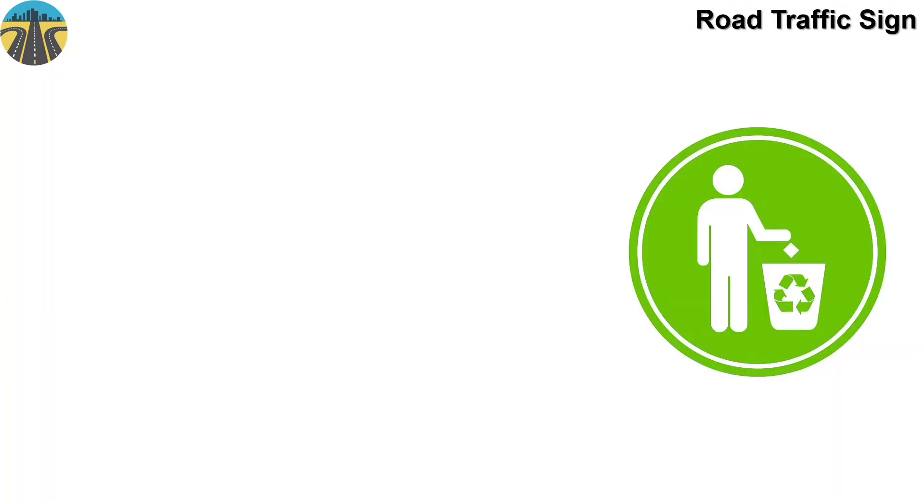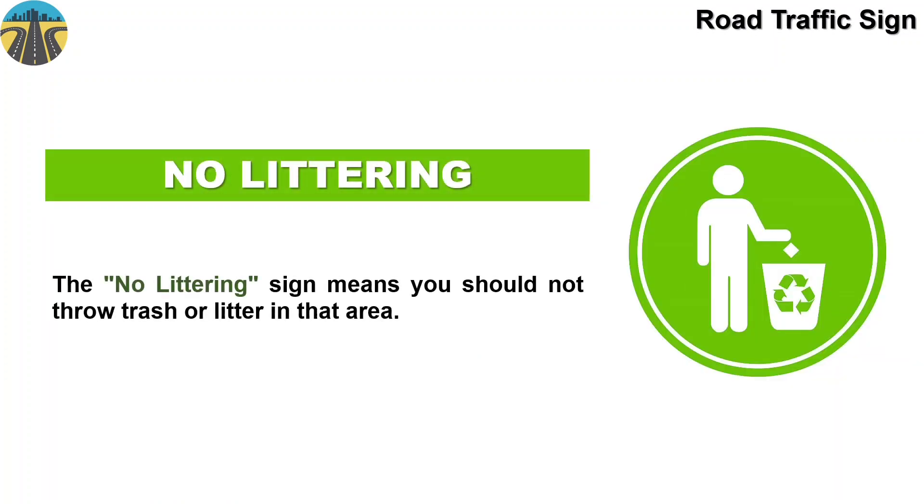This sign board means no littering. The no littering sign means you should not throw trash or litter in that area.